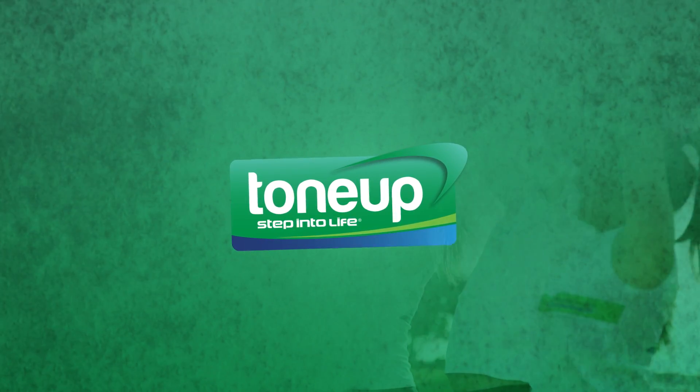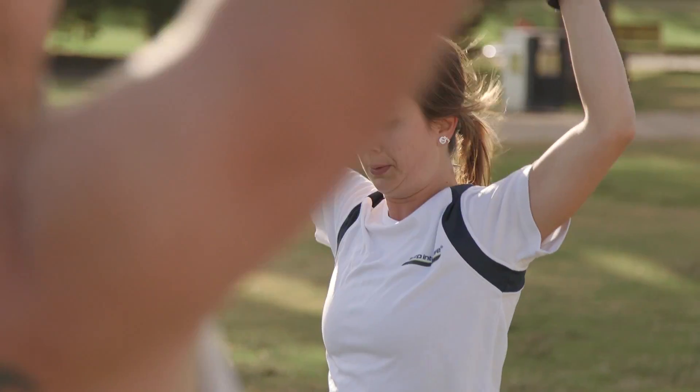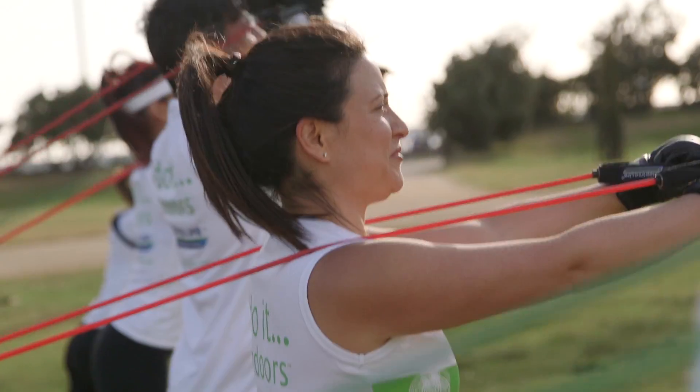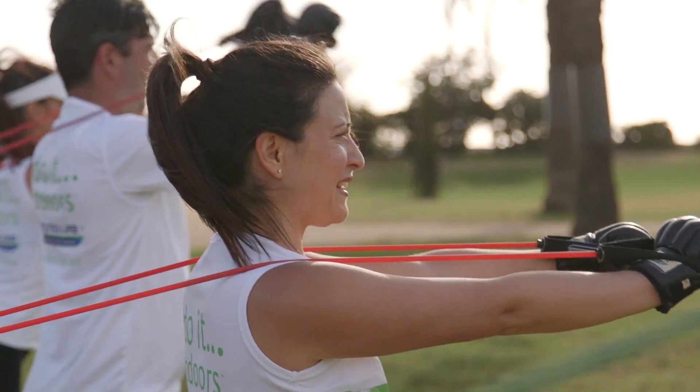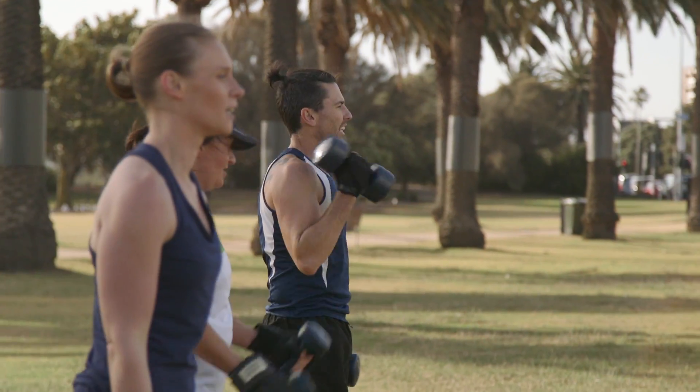Tone Up is the ideal outdoor full body strengthening and sculpting session using a vast array of tools like the great outdoors, dumbbells, resistance bands, fit balls, your own body weight and more to work all muscle groups and create the ultimate firm body.